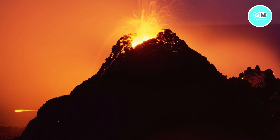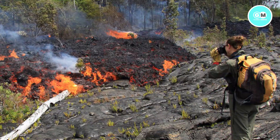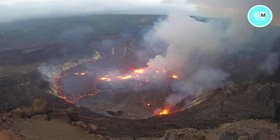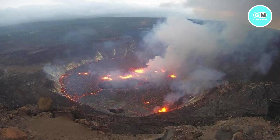Kilauea had a major eruption in 2018 that destroyed more than 700 homes and displaced thousands of residents. Before that eruption, the volcano had been slowly erupting for decades, but mostly not in densely populated residential areas.